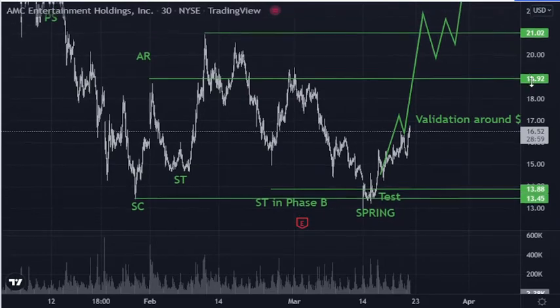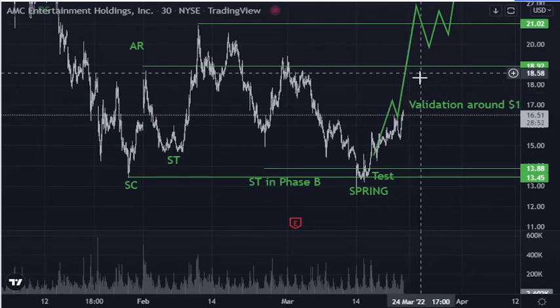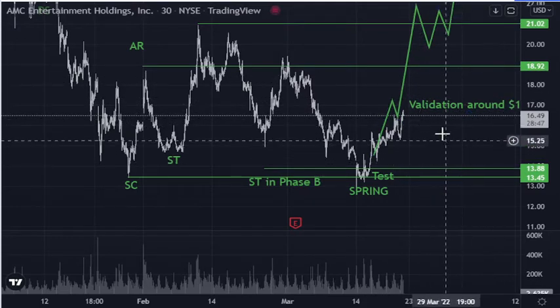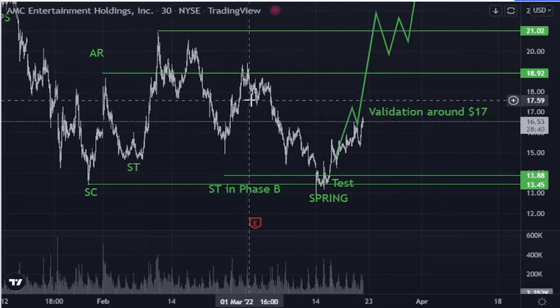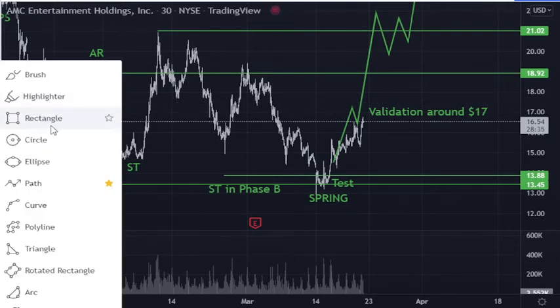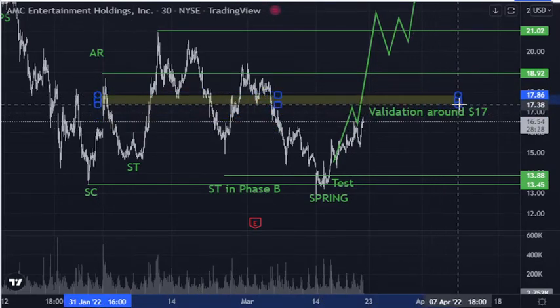Yeah, can't get too much closer than this. We might have like another little zigzag thing before we push up to the 20s. Today I was looking at around 17.50. I also did a map for people on Twitter that have been following me, where there's this one liquidity zone right here.